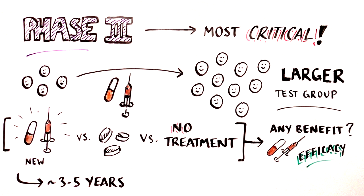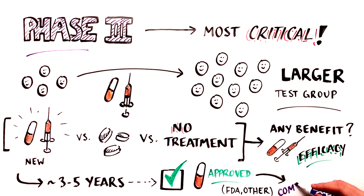Phase 3 trials typically last three to five years. After a Phase 3 trial, if the treatment has demonstrated sufficient evidence of positive benefit, it can be approved by the regulatory agency — the FDA in the United States — and can be commercialized.